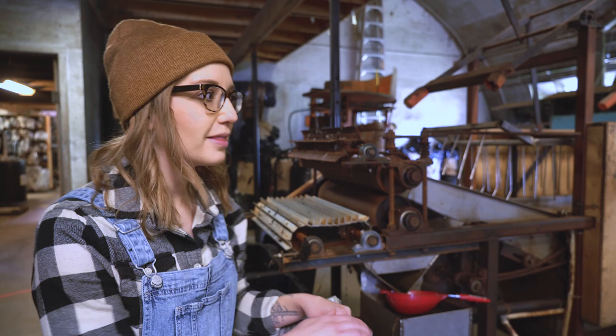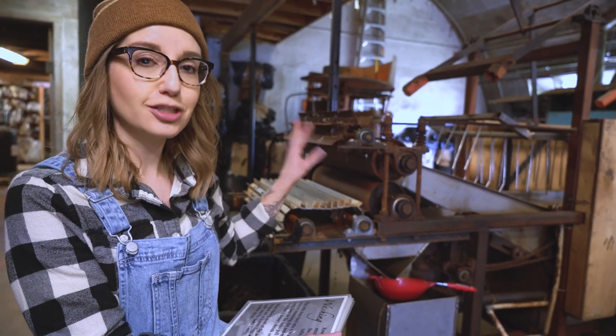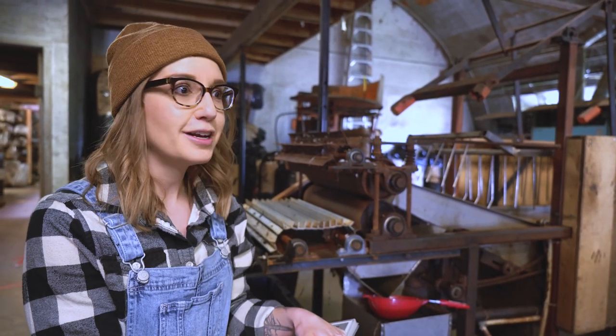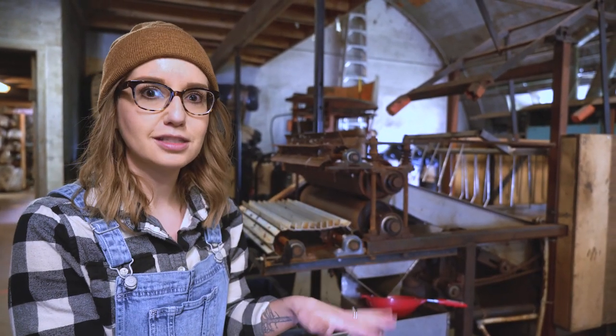I'm no expert, but this is the washing station. Basically the wool goes through here super gently and it gets rid of any dirt and manure and all that kind of stuff. It goes really nice and slowly so it doesn't felt together — you don't want to handle wool too much because it'll start to felt. That's kind of the first step in the process.